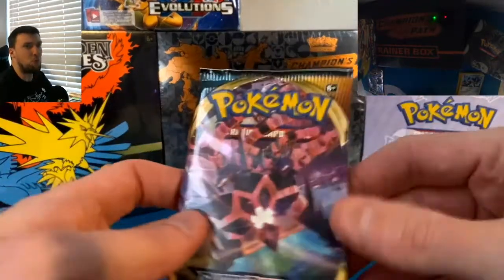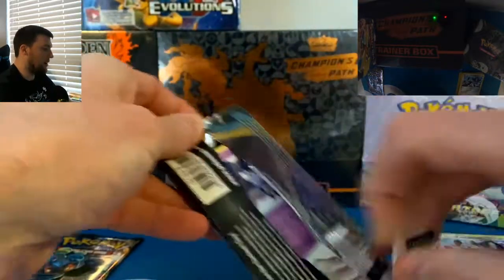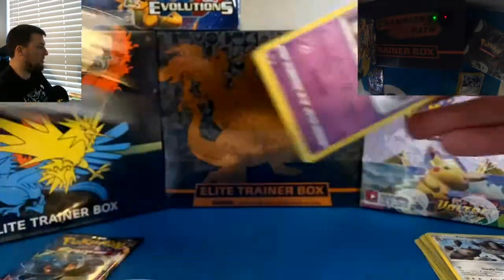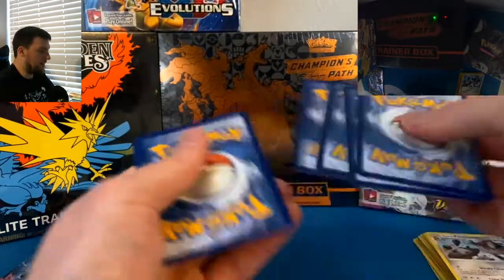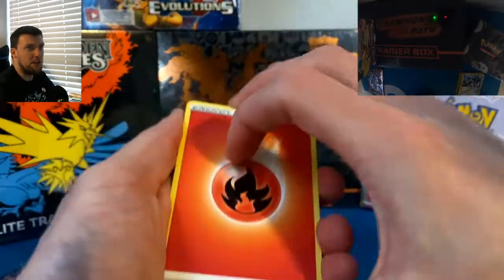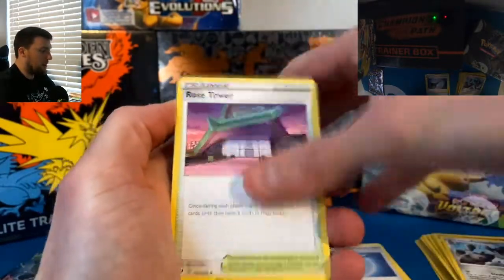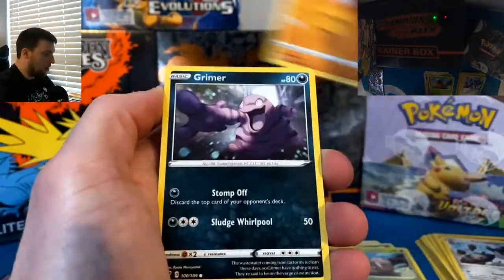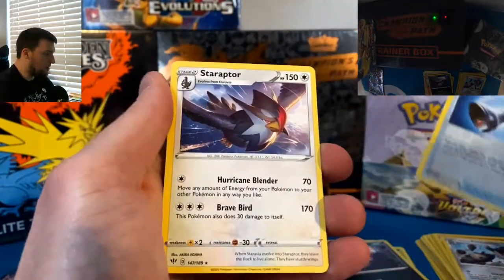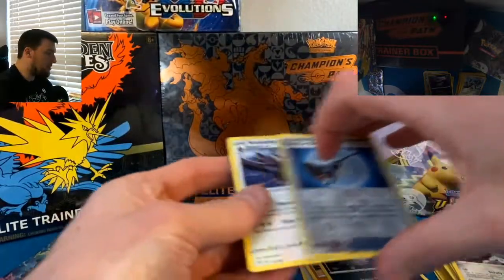We are opening, I think, 20 packs today with 11 Evolutions at the end. Darkness Ablaze — can we get that Charizard VMAX? That would be so nice. Another green code card from Darkness Ablaze. Then Burning Shadows — let's see if it can help us out. Fire Energy... the openings do not officially start until you get a Water Energy. That's how we roll around here. Shelmet, Larvitar, Grimer, Familiar Bell, Reverse, and a Staraptor non-holographic. Not the best box starting off thus far.